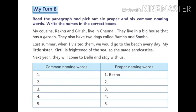Next exercise, My Turn 8. Read the paragraph and pick out six proper and six common naming words. Write the names in the correct boxes. My cousins Rekha and Grace live in Chennai.